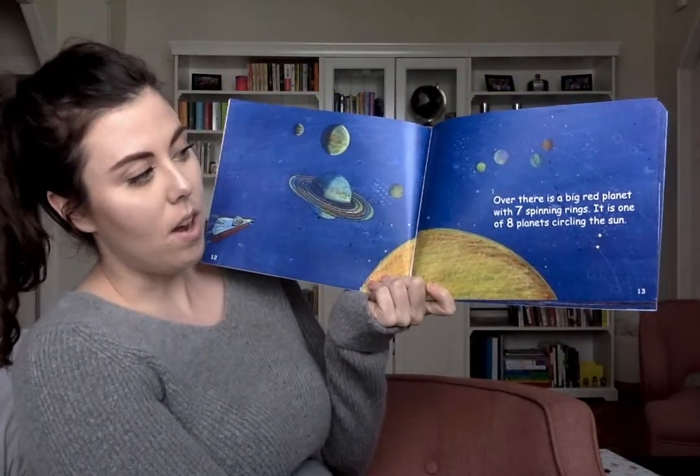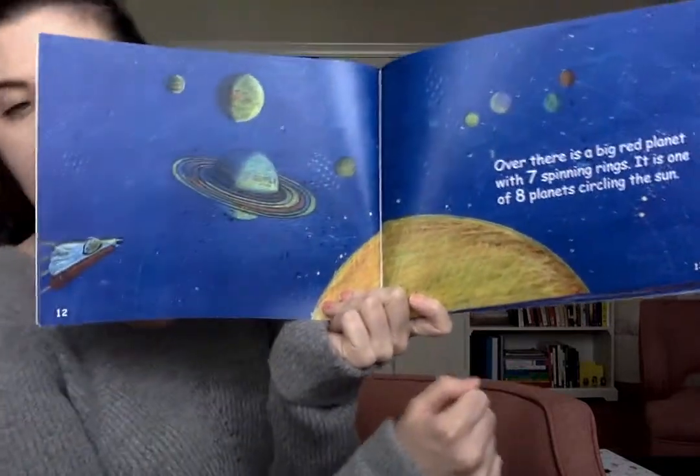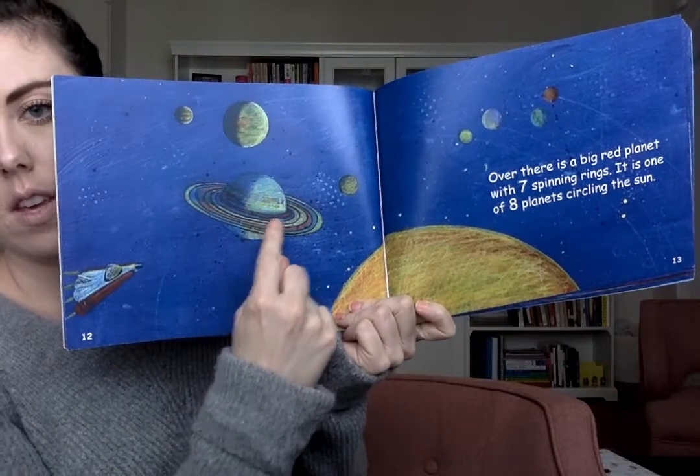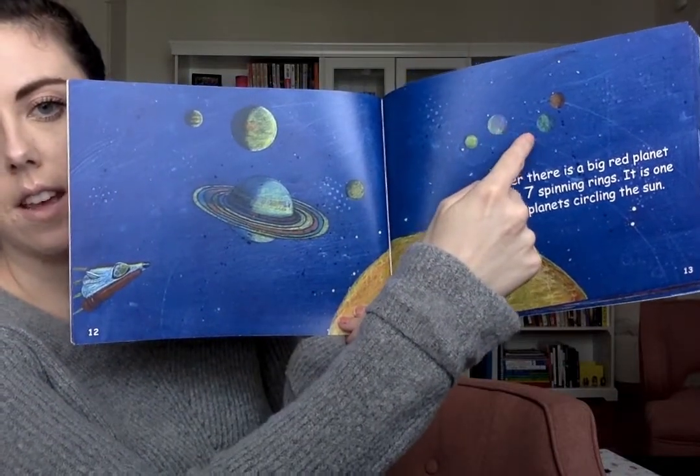It is one of eight planets circling the sun. Eight planets — let's see if we can find all eight: one, two, three, four, five, six, seven, eight.